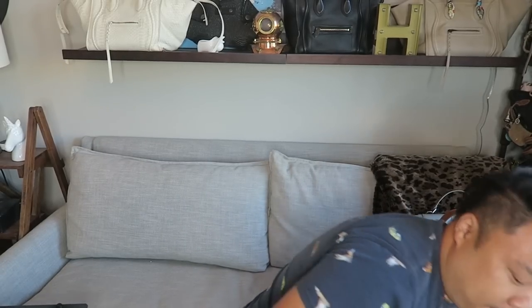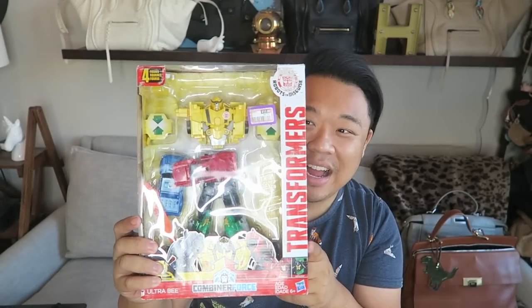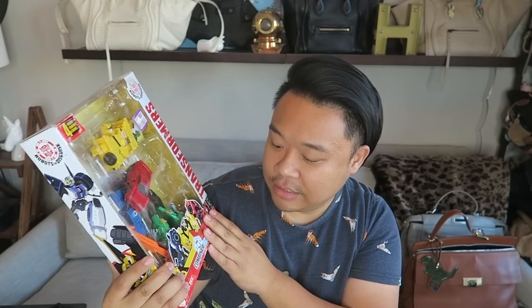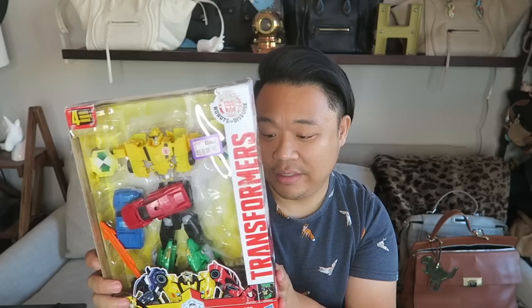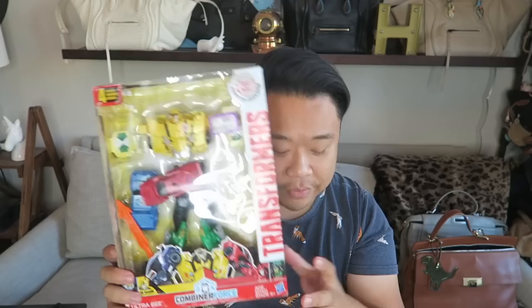Up next, I have two other toys. This one is a Robots in Disguise Transformers toy — a bunch of little cars and stuff. Zach is going to go crazy for this, I think he's going to have a lot of fun. I still have this lingering cough going on, it's really annoying. This one was $7.99, so about $9 after discount, but it had everything in it. They love Transformers, they love cars, so the kids are going to go crazy for this.